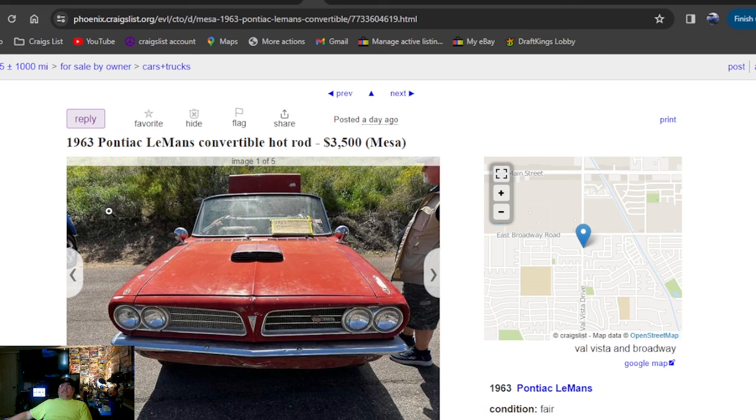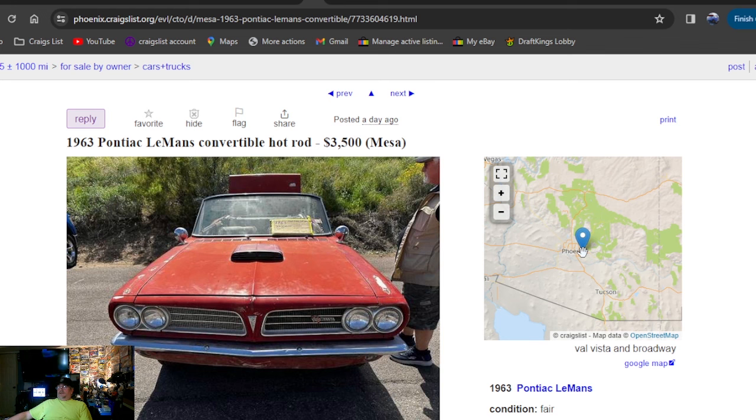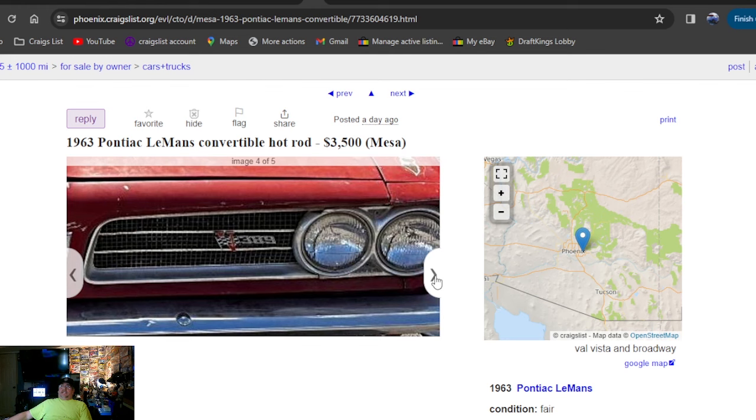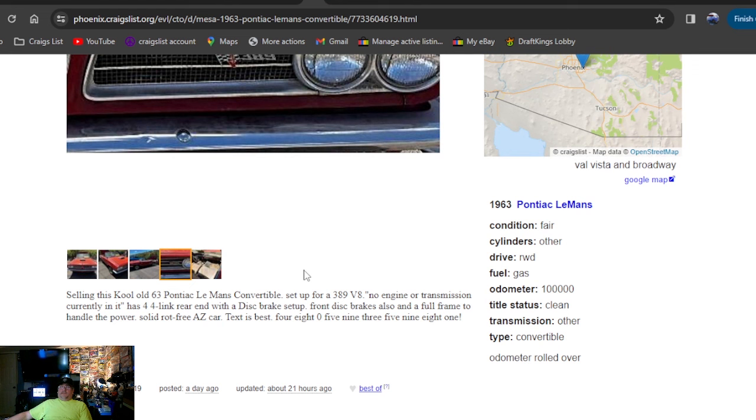1963 Pontiac Le Mans convertible hot rod, $3,500, a day ago in Phoenix, Arizona. This is a cool car — Cragers, buckets, convertible. That's the pick of the day so far. Clean title. It says 389 V8 but no engine or transmission in it. Has a Ford link rear end set up with disc brakes — I don't like the sounds of any of that.